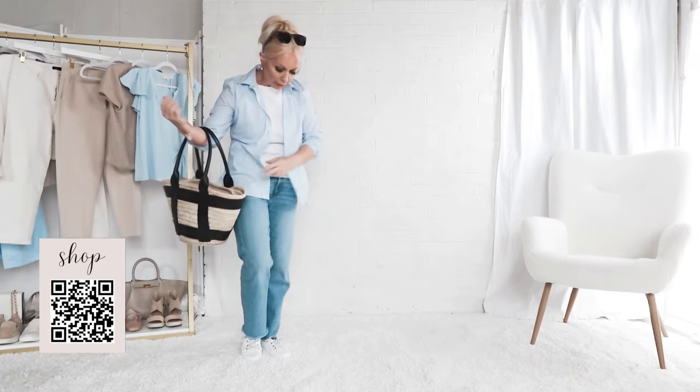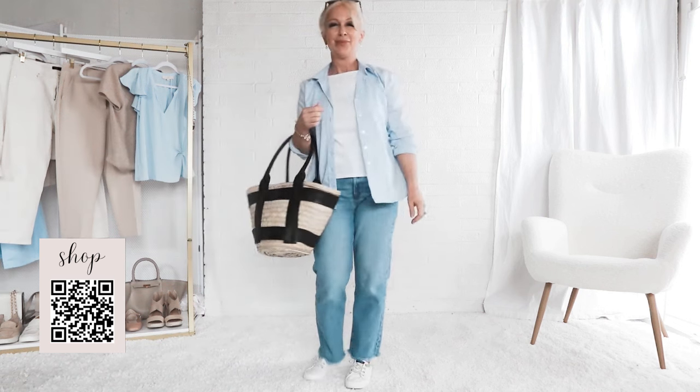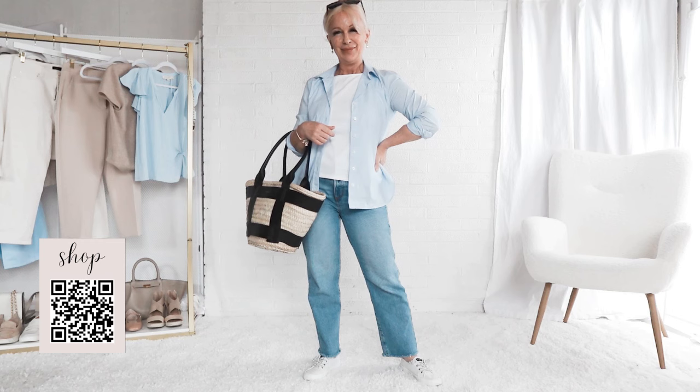If you have outfits you want to see styled — especially if you're going on vacation and need help, or any other outfits you want to see — drop me a comment below. I love hearing from you.